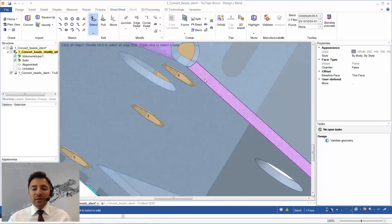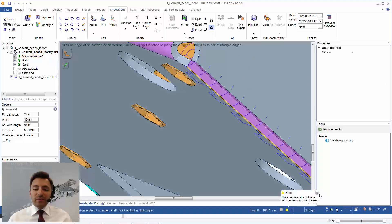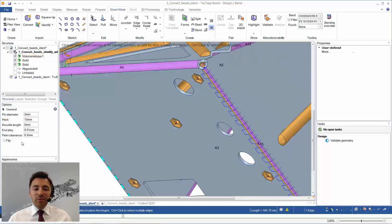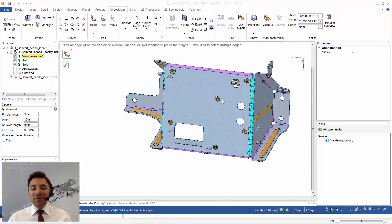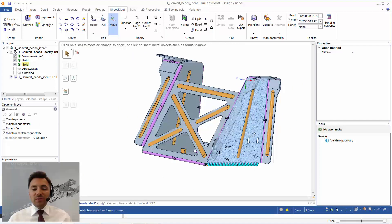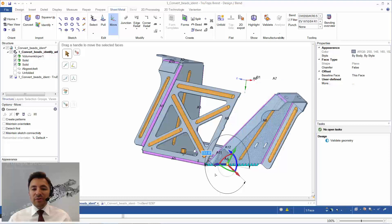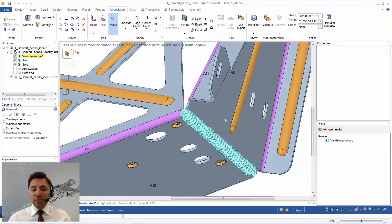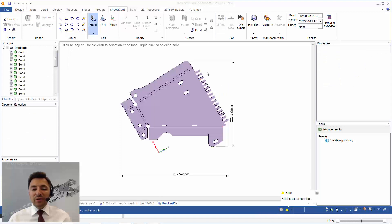On the other side I'd like to use another feature: a hinge. You click on the edge, get a preview, and can modify the dimensions of the hinge. You need the right bending tools, but you can see how the part would look. The modern tools in TrueTops Boost help you to produce your part correctly, according to sheet metal rules, and you can modify it to make the part even cheaper. You can move it to see how it would connect to the rest of the part, and clicking on a face to unfold shows how it looks.